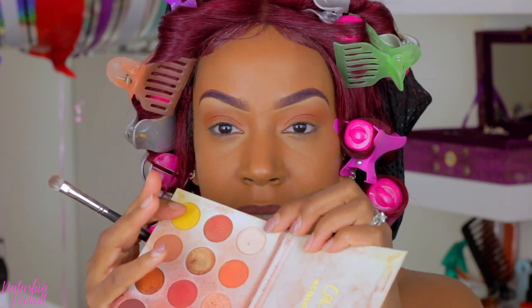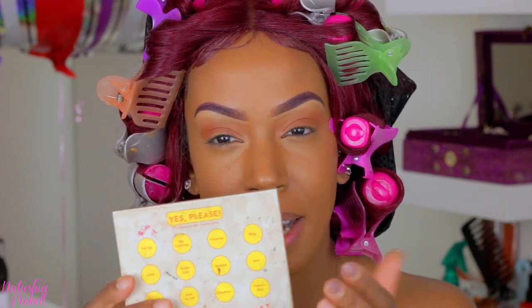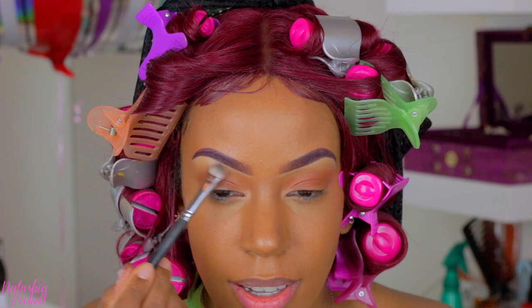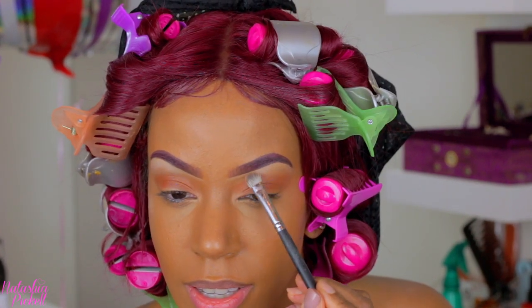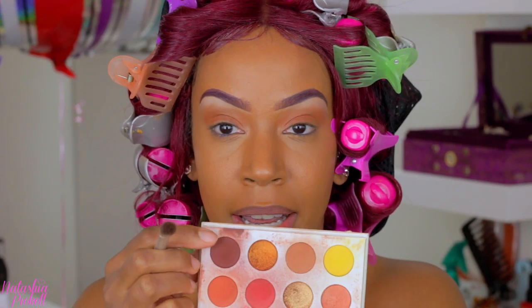I'm going to take this white shade — this is the shade Bling from the ColourPop Cute As F palette. I did say in my previous video that this palette didn't have names, but it does have names — my mistake! We're going to do our brow highlight. And the shade I'm going to put in my crease is Mischief.